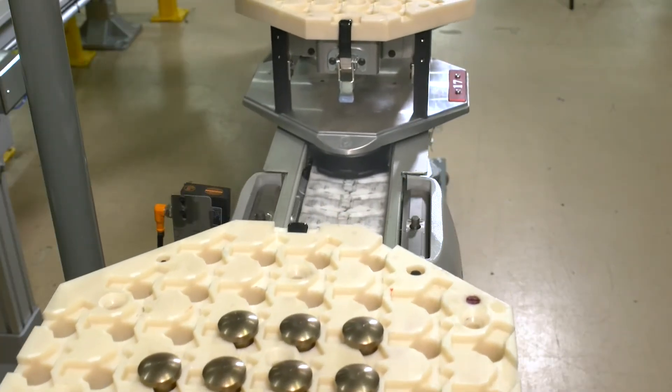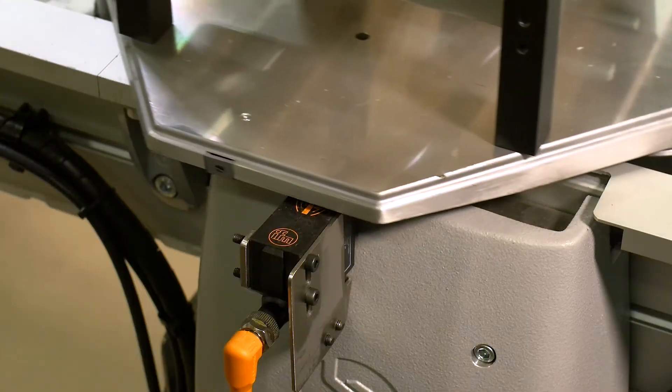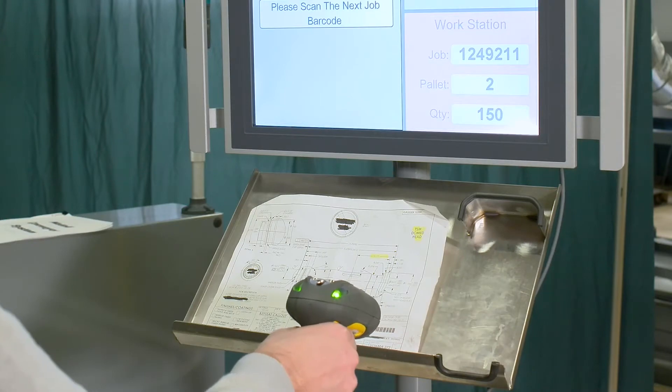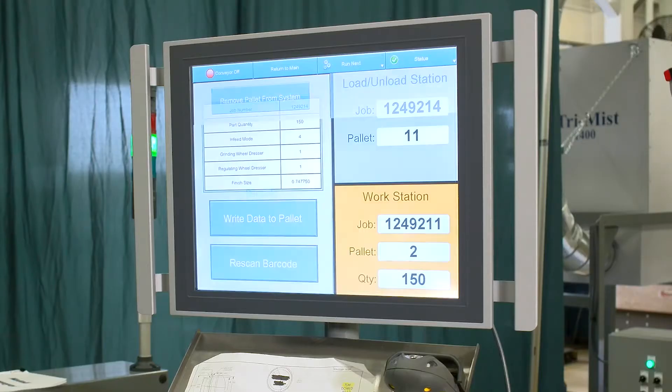Each numbered pallet contains an RFID chip that stores the specific job information. Scanning a barcode pulls in information such as part material and dimensions, which is then fed into the grinder.